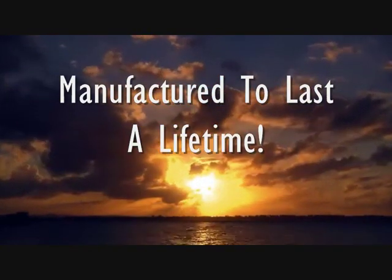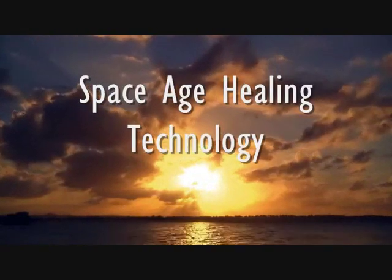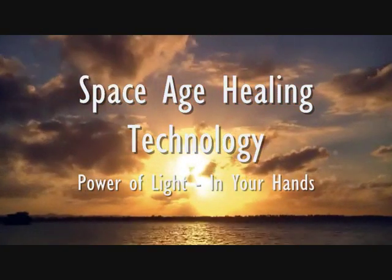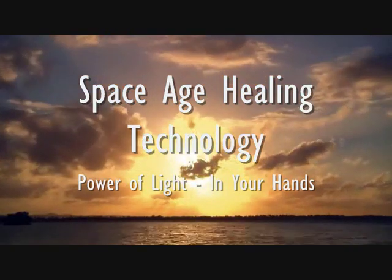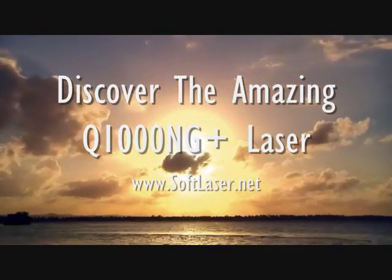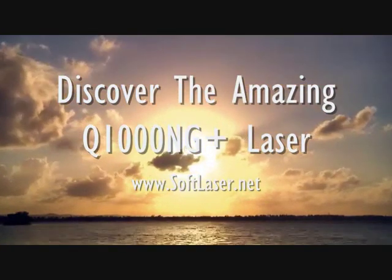Get yourself your own space-age healing technology — the power of light in your hands. Discover the amazing Q1000NG+ laser at www.softlaser.net. Visit the link for more information.